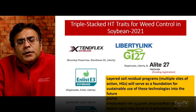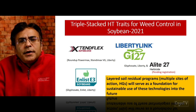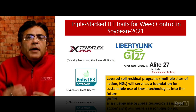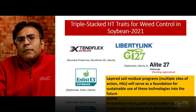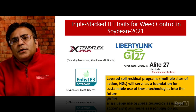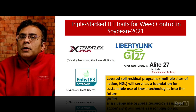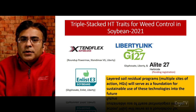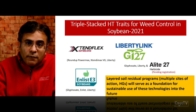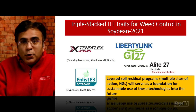Regardless of these multiple stacked herbicide tolerant trait technologies available to fight herbicide resistant weeds, we need to be careful in how we use these new technologies for future use. The recommendation is use of layered soil residual herbicide programs with multiple sites of action or herbicide groups that will serve as a foundation for preserving the utility and sustainability of these new trait technologies going into the future.